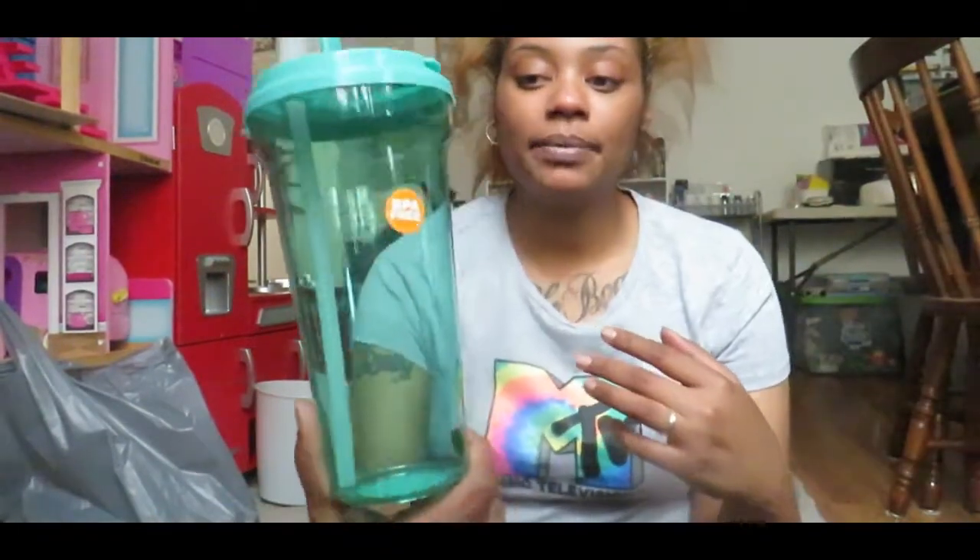I went to Dollar Tree and grabbed a few things — I found some really really good items. Let me get Desi — look, we bought Oreo. All together I ended up spending $54 at the Dollar Tree. Some of these items I needed, they were on my list, and some were things I saw and was like 'oh I have to get it.' Excuse the kids, they're in the background.